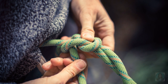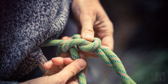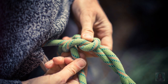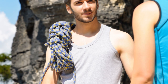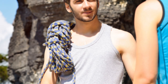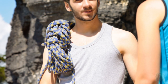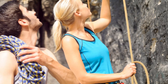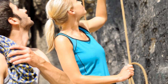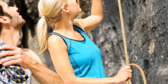Finally, we have the figure eight knot. This knot might not seem like a big deal, but it's actually a lifesaver — literally. It's a stopper knot that prevents ropes from running out of retaining devices. Picture Dash running at super speed, only to find the road ahead disappearing. A quick figure eight knot on a rope can be the difference between a nasty fall and a safe stop. Plus, it's the foundation for many other climbing knots, just like how the Incredibles' family values are the foundation of their team.